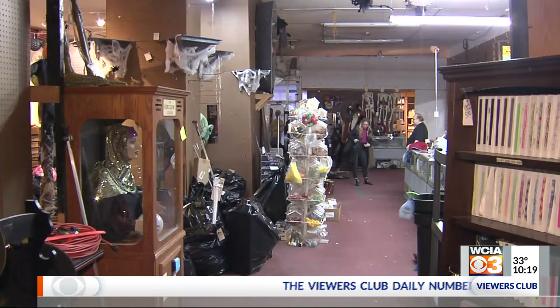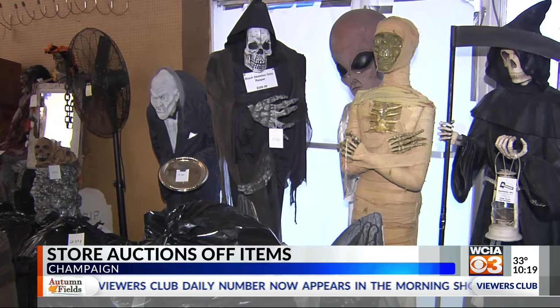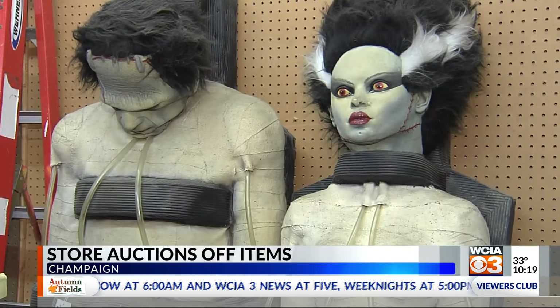This is 15,000 square feet and I started in six by eight feet, so it's a pretty cool thing. After 49 years of running Dallas & Company in Champaign, Andy Dallas closed his doors and is auctioning off the items inside.